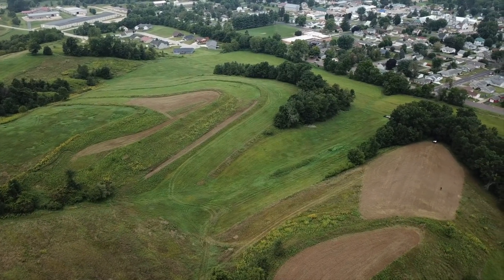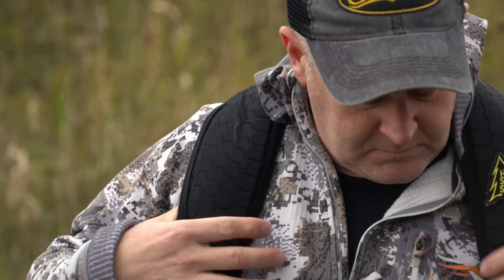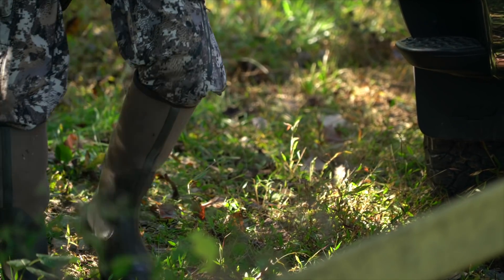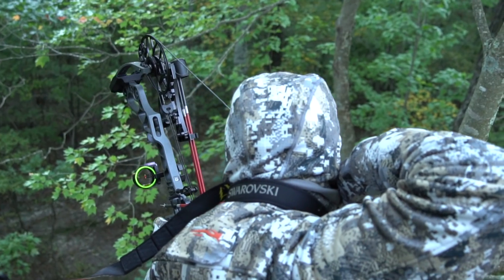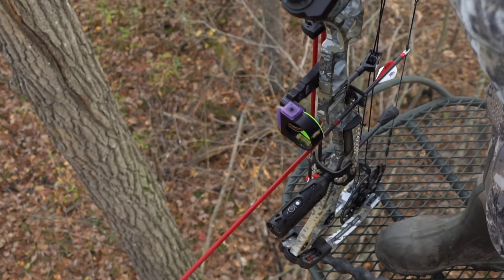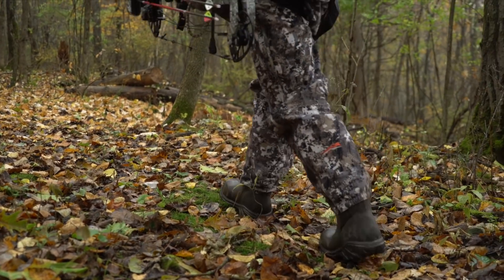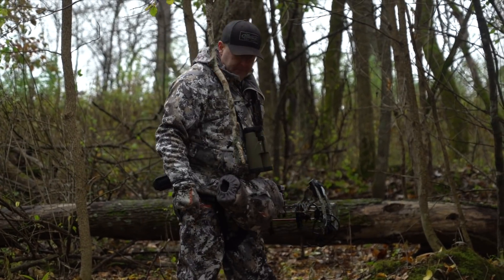Let's say you really wanted to practice not overpressuring your tree stands. Over the course of a three-day weekend, you had different winds and you could hunt six different stands. Great low-pressure practice on each one of those stand locations, because you only hit it one time and you hunted the wind.